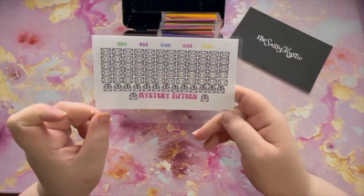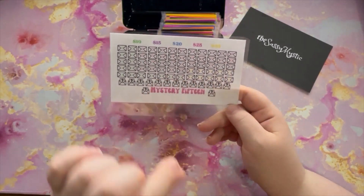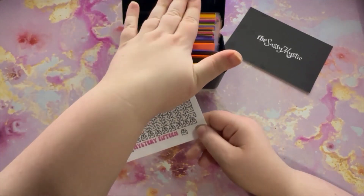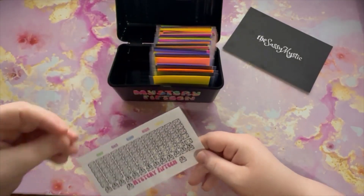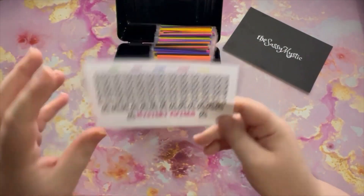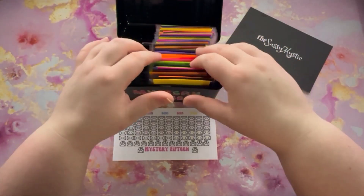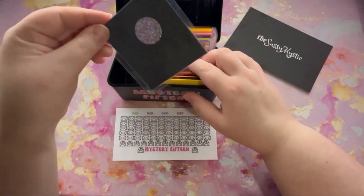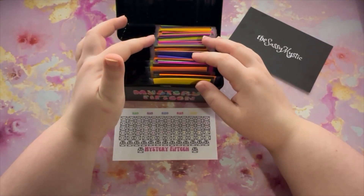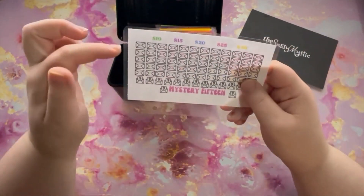She also gives you a tracker as well, so you can kind of see how far you're at. Because with a lot of little envelopes, it can seem like — am I making any progress? So it's nice to have this visual. I can just put that in my savings binder. I am super excited about this. There are 15 mystery ones — that's why she calls it the mystery 15.